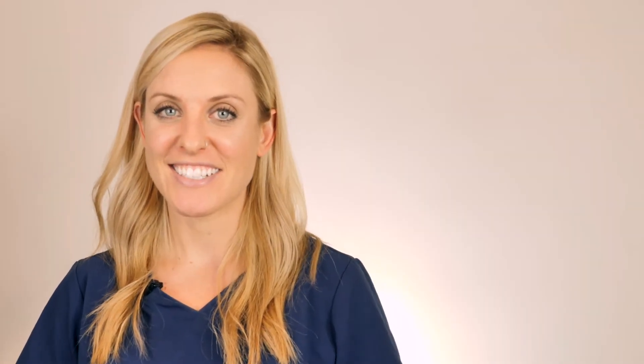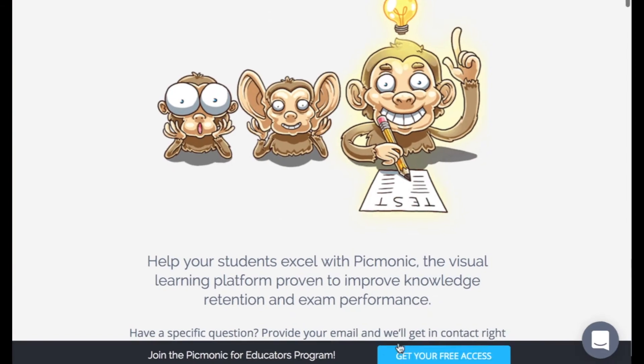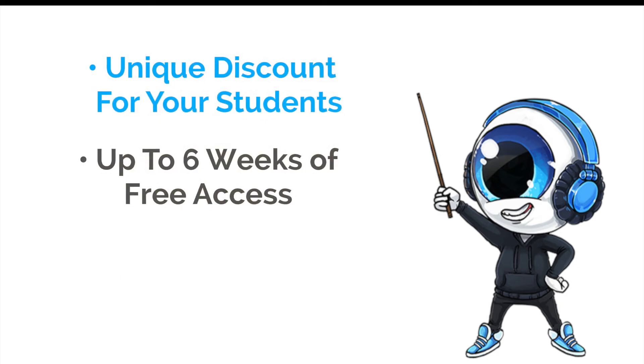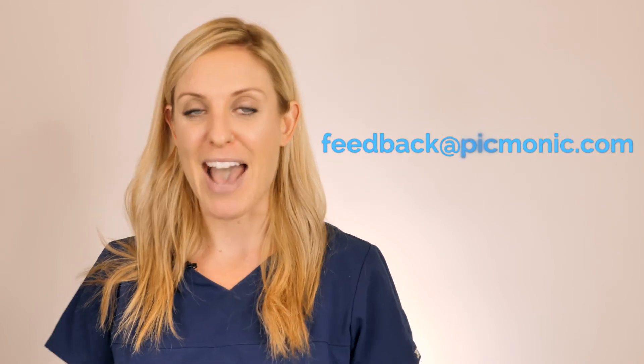Getting started is really easy. Head to picmonic.com/educators and click on 'get your free access' to fill out our quick online form. Once approved, you'll receive an email with your account information and login credentials. If you're interested in sharing this resource with your students, we can provide a unique discount, give up to six weeks of full free access, and we have bulk pricing options upon request. We're offering special training sessions for you or other faculty members covering any part of the platform. If you have any questions, email us at feedback@picmonic.com.